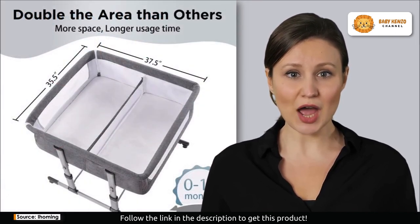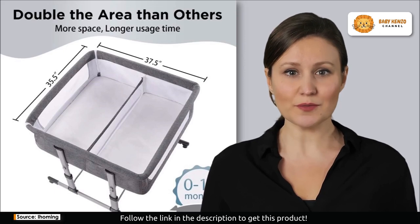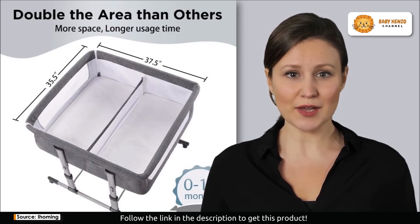Additionally, the I Homing twin bassinets come with a unique anti-spitting up design. It can be easily adjusted to a 10-degree tilt angle, ensuring your baby sleeps in the safest position to prevent choking on milk. It's peace of mind that every parent deserves.